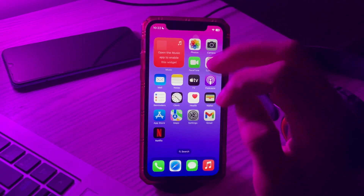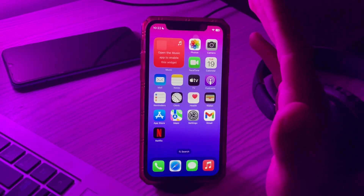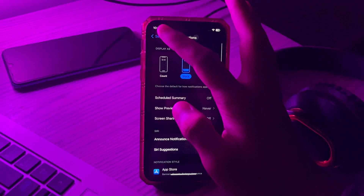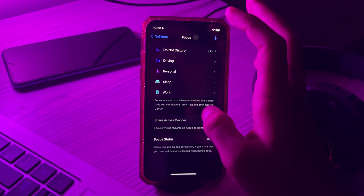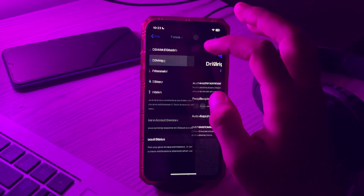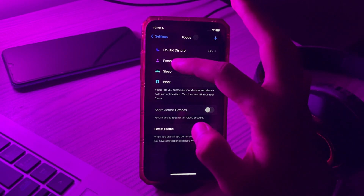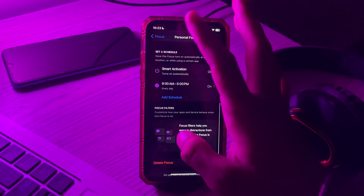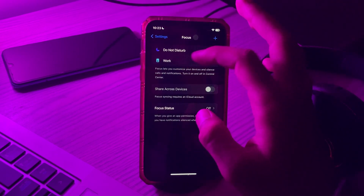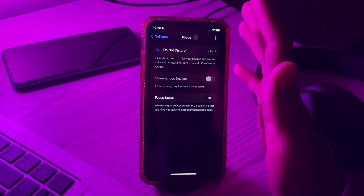Solution number three: turn off scheduled Focus Mode. If you have scheduled your Focus Mode to turn on and off automatically, that might be the reason behind your missing notifications. To fix this, go to Settings, tap on Focus, then tap on Do Not Disturb. Go back, tap on Driving, scroll down and tap Delete Focus. Then tap on Personal, scroll down and delete it. Tap on Sleep, scroll down and tap Delete Focus. Tap on Work, scroll down and tap Delete Focus.